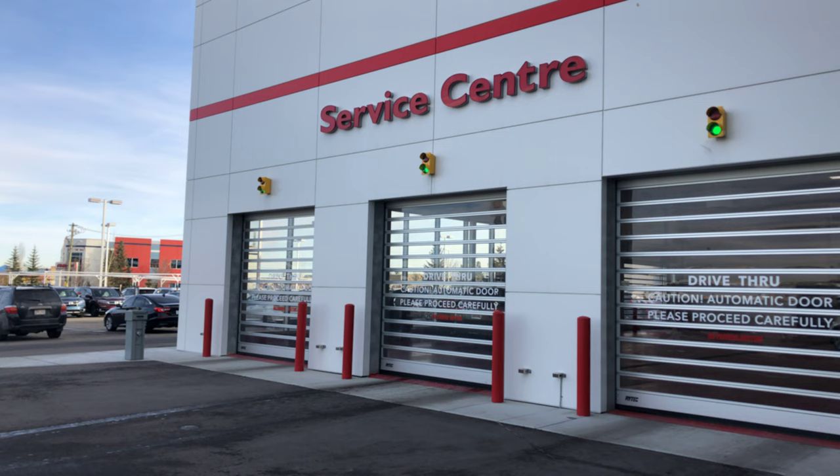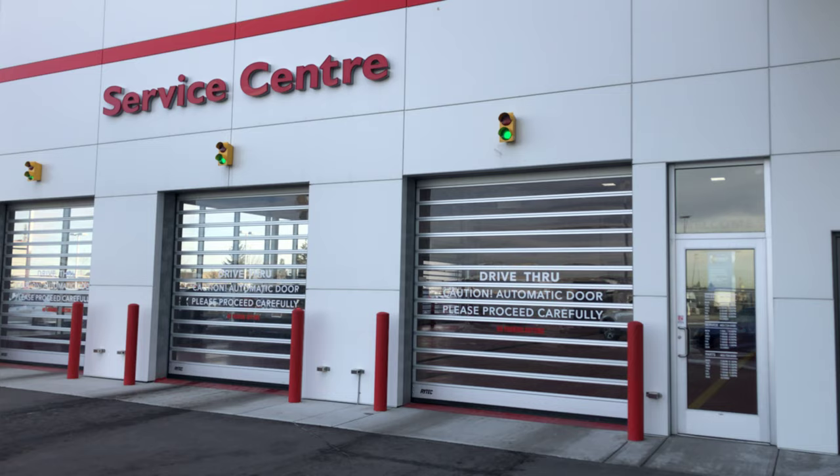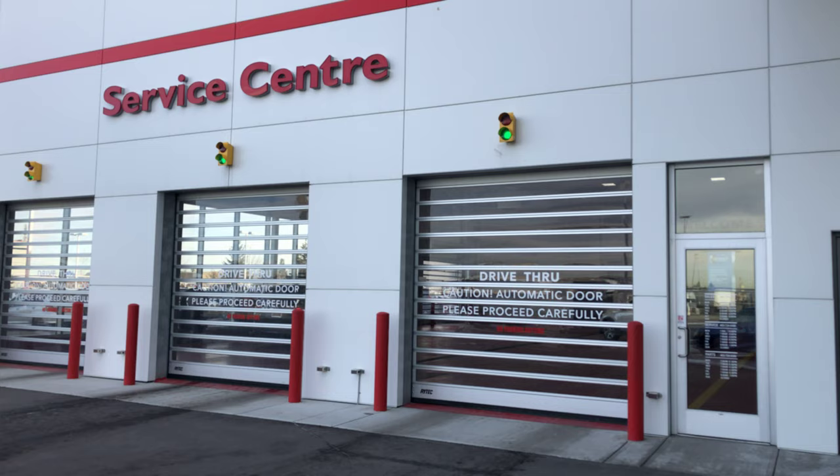So, Carl here at Heritage Honda. Call me at 403-909-5691. I hope to hear from you guys soon if you're interested in coming down and taking a look at some vehicles. Have a good day — take care, bye bye!